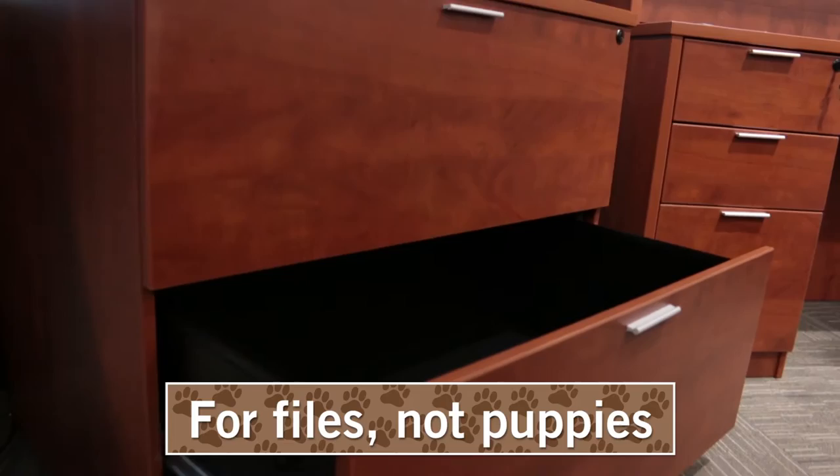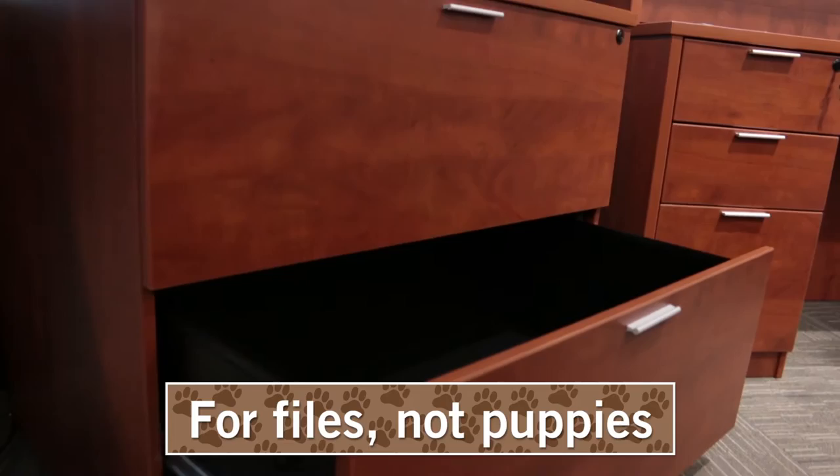hanging files only. So if you work like a dog, outfit your office with furniture that can keep up, and consider the Solutions Collection today — a puppy approved product.